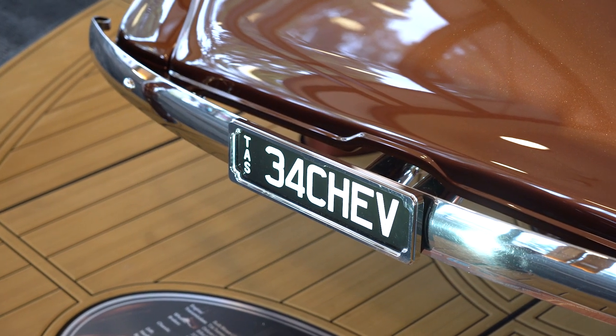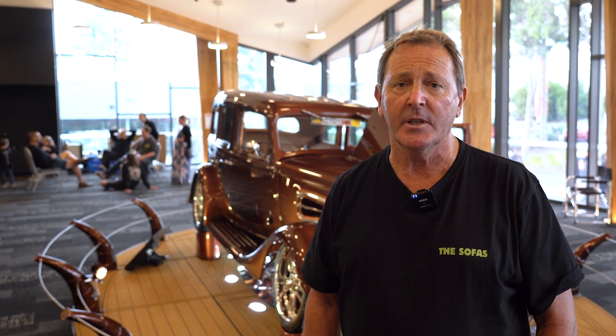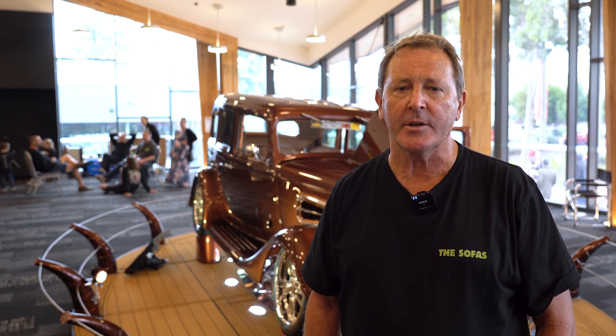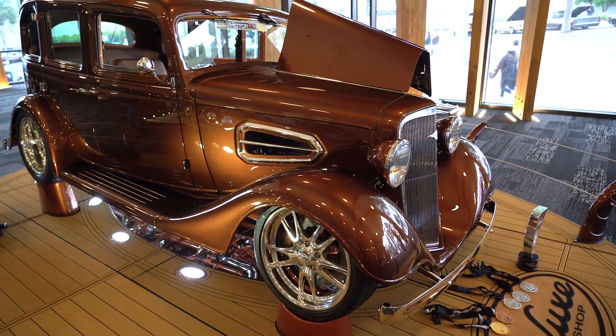It's gone a little bit further than what we'd ever envisaged, because Stephen, the car builder, said to me that this is such a good car — being steel body and original — you probably should do it justice and rather than just have it as a street car, use it as a show car first, then put it to a street car, which is basically what they did.